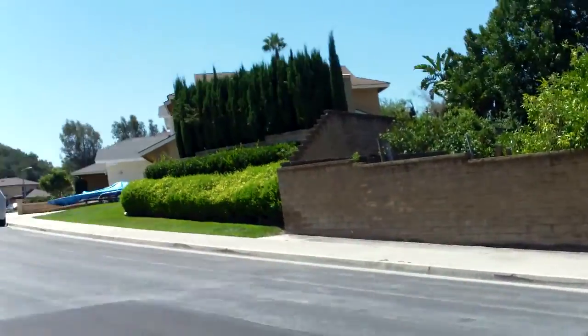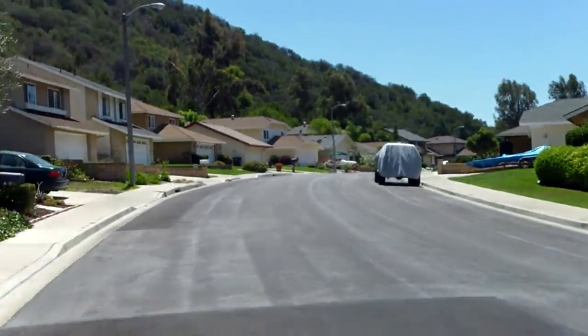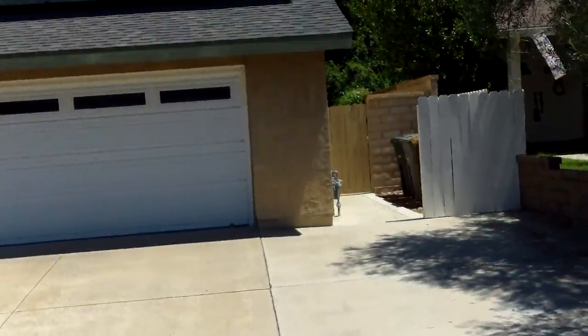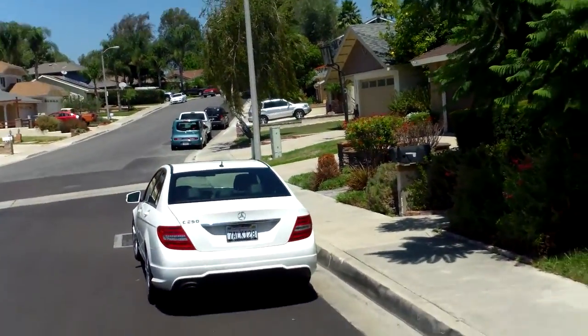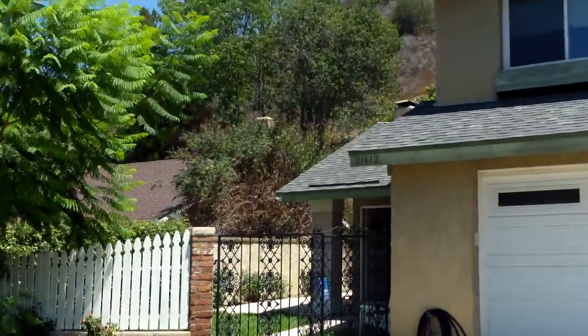We're in Lake Forest on the east side, just east of El Toro. I think maybe over those hills is the Mission Viejo city limit, and then north of here is like Portola Parkway or whatever.